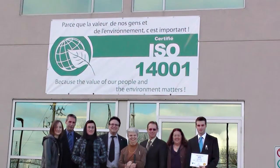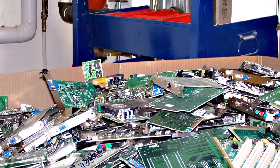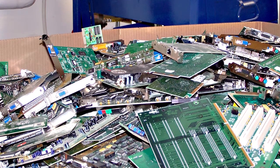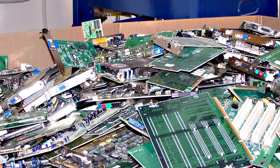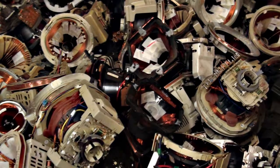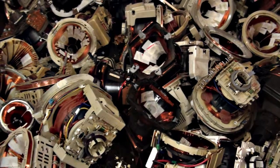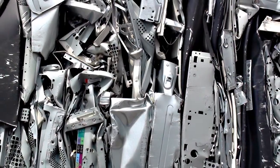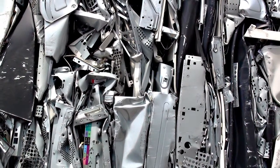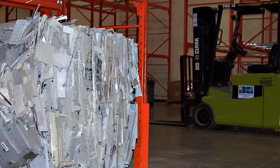And what do you do with all of this stuff, Marc-André? There's gold on motherboards and things like that, which we take apart and sell to different companies that deal with these products. These companies will reuse those materials — with the metals, for example, they might make new computers or cars with the aluminum from the computer boxes.